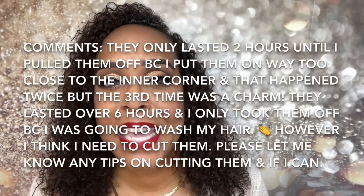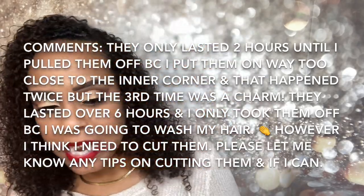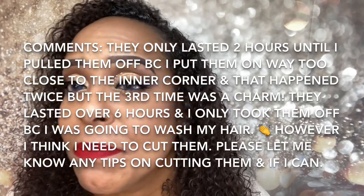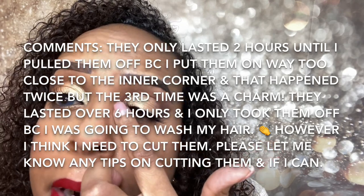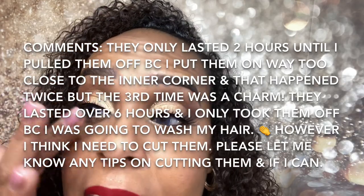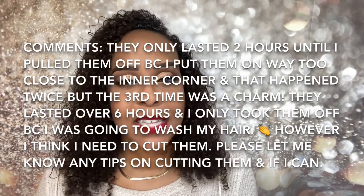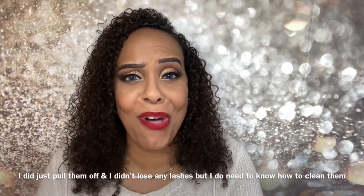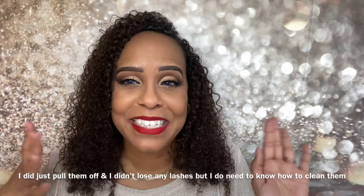I'm recording like three videos today and I'm already a little tired. I'm going to wear them all day — it's about 3:22 now. So far sensitive eyes approved! I'll update in the comments how long I wore them and how removal went. They look like they're on really well. I'm loving them so far.